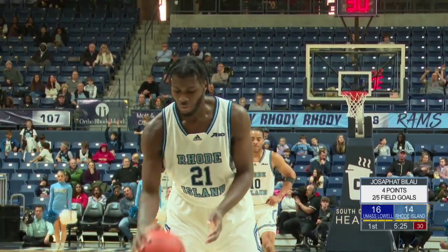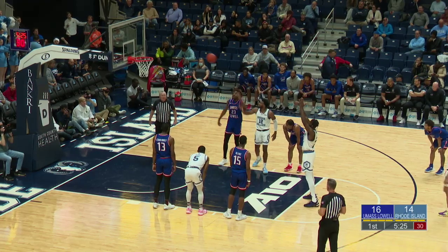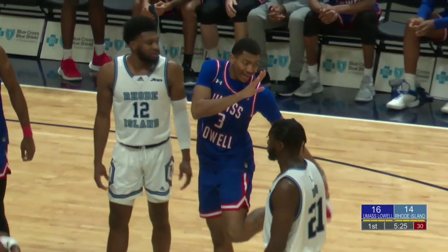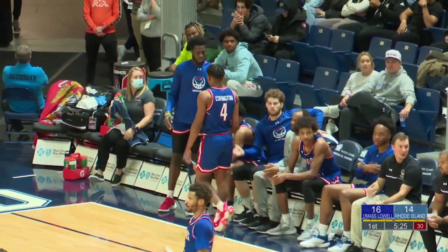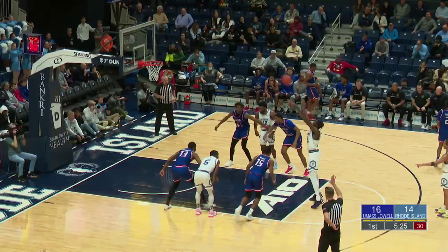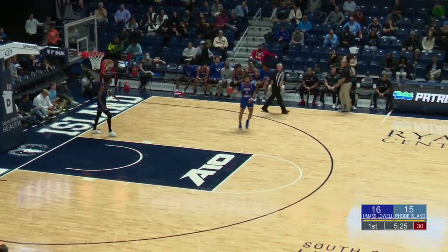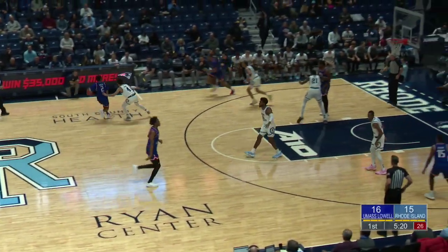Just seven games for the Rams after returning from shoulder surgery — leads the team with over six boards and just over seven points. He does miss his first there. Not really the start that UMass Lowell was expecting. They're still leading Rody by two, but they've been crushing opponents in the first half of a lot of their matches most recently. Bilal goes one of two, and it's a one-point ball game — 16-15, low-scoring, lots of defense early on.